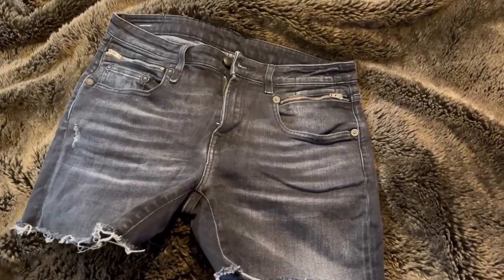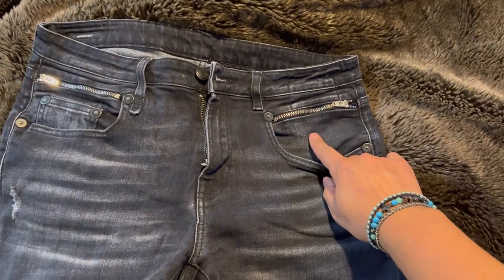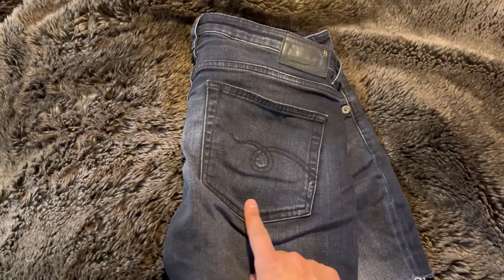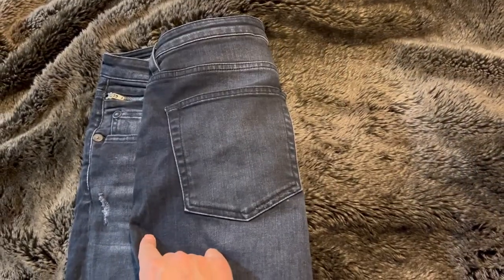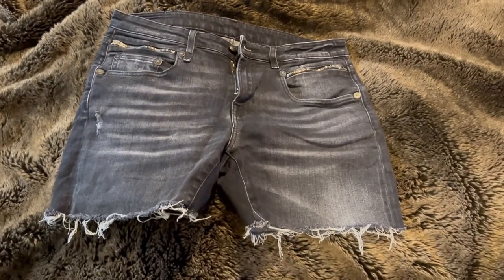Everything I try on today is going to be with these R13 shorts. They have fun zipper detailing above the front pockets. On the back they have the classic R13 stitching, which they only do on one side — not the other, just one side. I thought these would be a good option to wear with everything.